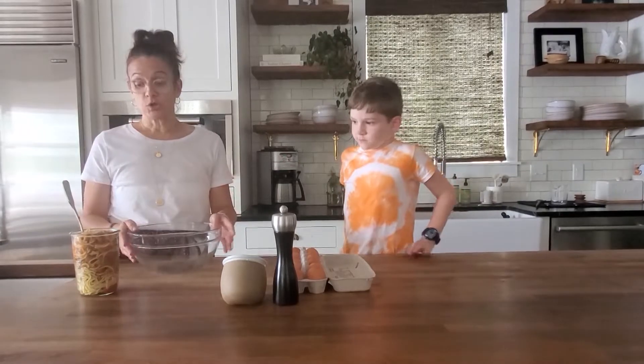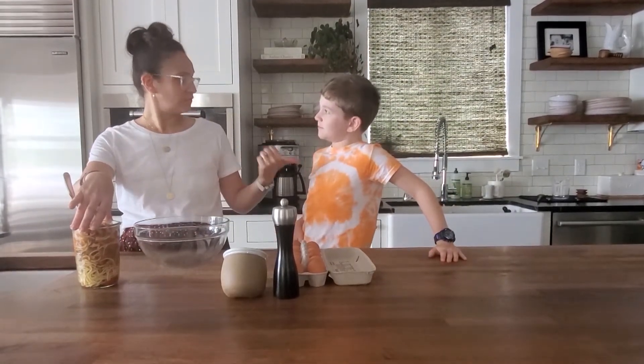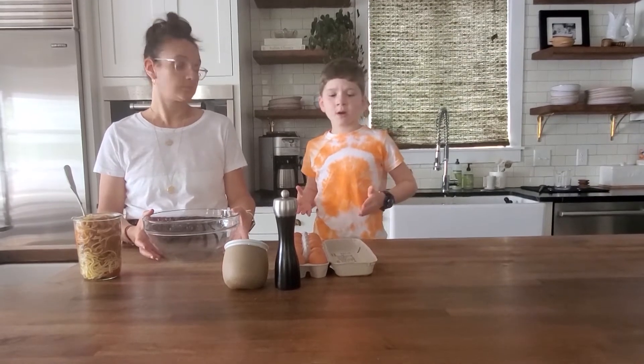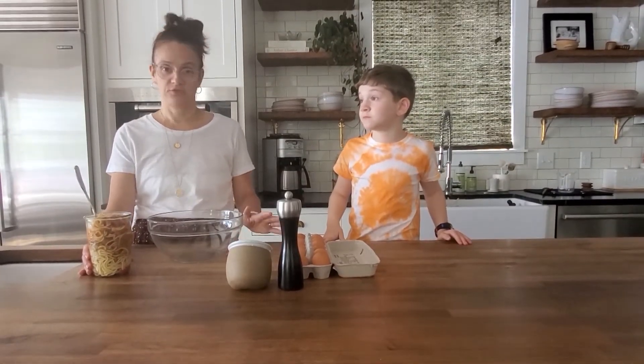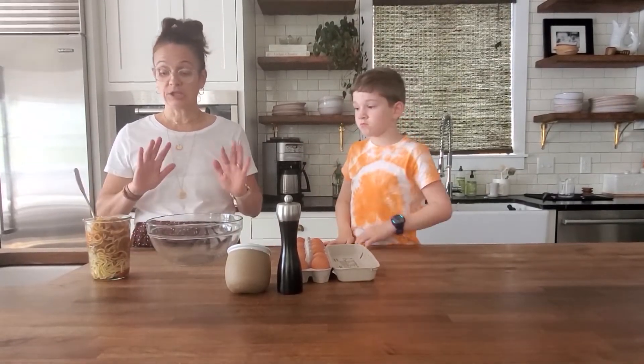Hi everybody, it's Laura Vizioni from the Dr. Yum Project, here today once again with my favorite kitchen assistant. Me. Who are you? Rocco. We're going to talk about managing leftovers. One of the things that I like to make with leftover pasta is a pasta frittata. It's where you get your leftovers and mix them with eggs. We're using quite a few eggs but you can use as many as you need depending on how many people you have in your family. I learned this trick from my sister-in-law Nikki, who makes the best frittata I've ever had. We'll try and do one that's as yummy as hers — it's so easy.